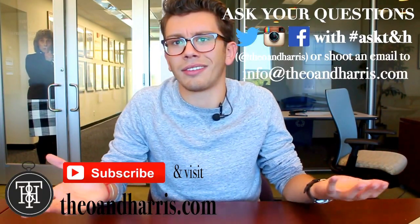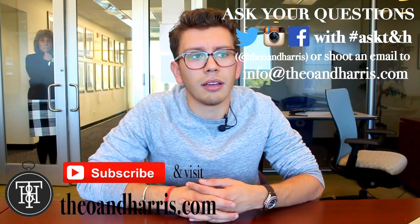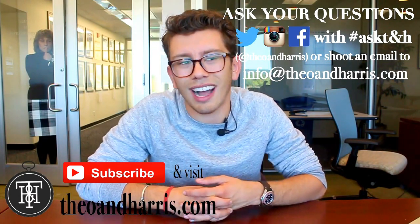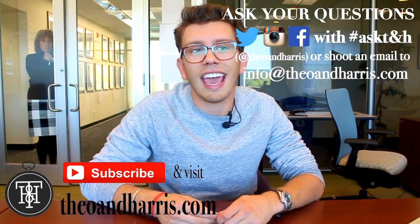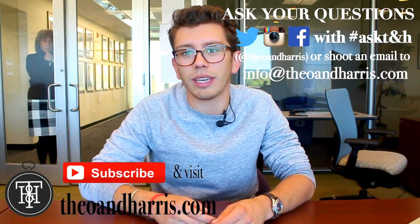Thank you for tuning in to the first episode of Ask TNH. Shoot us your questions — you can hashtag Ask TNH on Instagram, or shoot us an email at info@theonharris.com. I will personally answer within 15 minutes, as I always do. Thanks for watching. We'll see you guys next week.